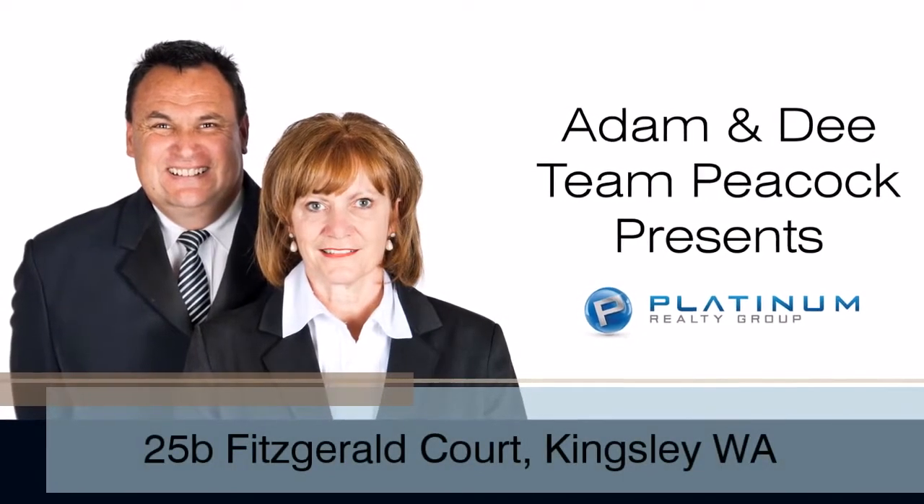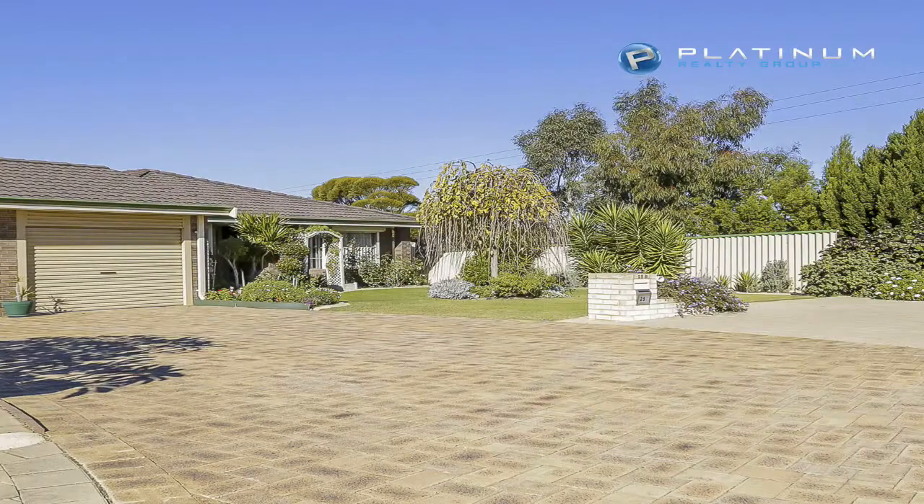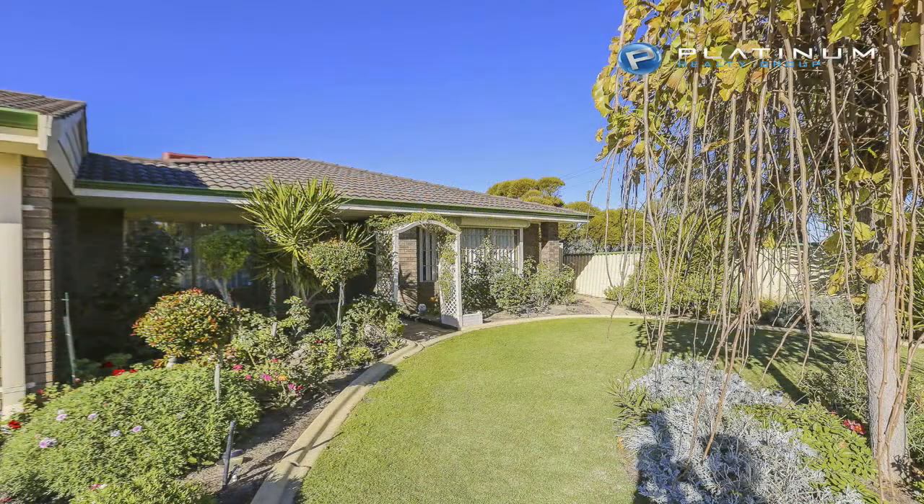Team Peacock welcomes you to 25B Fitzgerald Court, Kingsley. This well-maintained 3 bedroom, 1 bathroom duplex is located in a cul-de-sac amongst other similar quality homes.